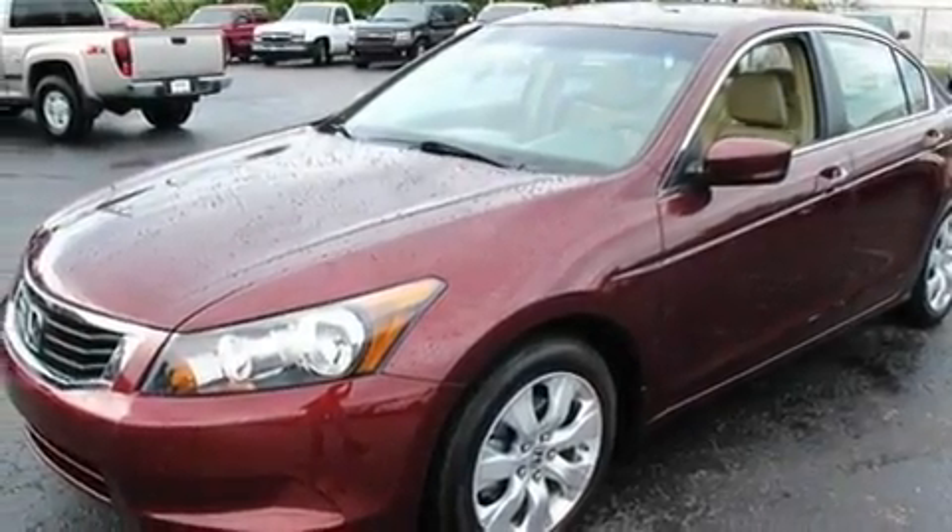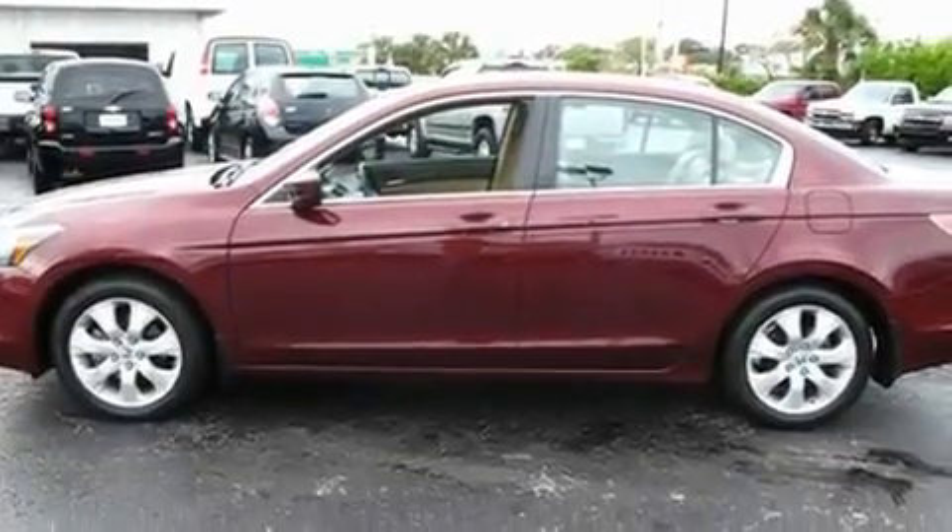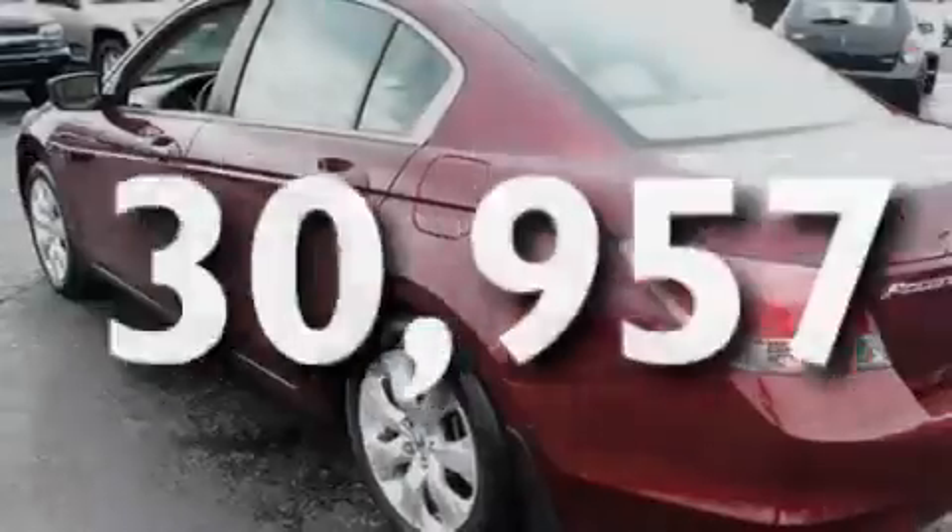It also features 17-inch alloy wheels, a low-tire pressure indicator, air conditioning with automatic climate control, and this vehicle has fewer than 31,000 miles on the odometer.